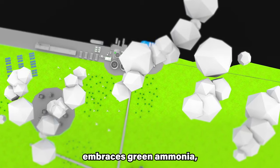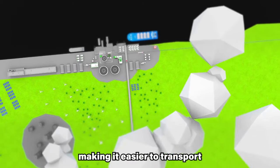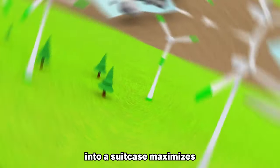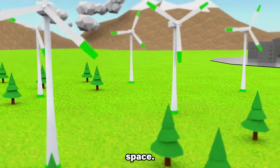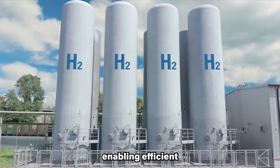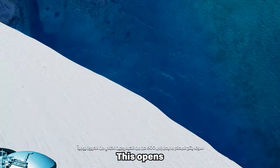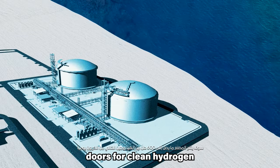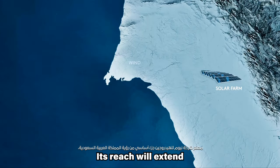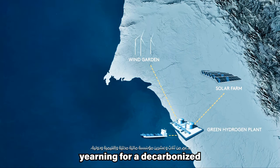The project also embraces green ammonia — a carbon-free carrier for hydrogen — making it easier to transport and store. Just as packing luggage into a suitcase maximizes space, ammonia packs hydrogen molecules tightly, enabling efficient transportation across continents. This opens doors for clean hydrogen to reach destinations far beyond the plant's gates, extending to corners of the world yearning for a decarbonized future.